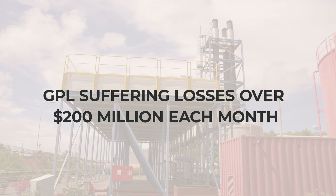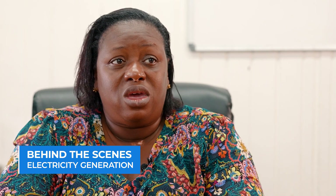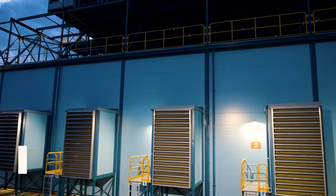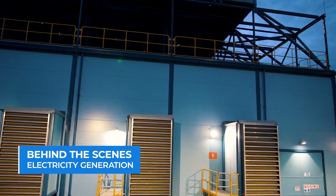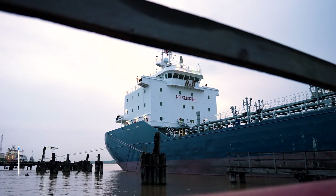GPL's chief accountant, Wendy Jones, explains that the cost is not fully passed on to the consumer, with GPL suffering losses well over $200 million each month. On a monthly basis, we're generating an average of about 83,000 kilowatts and billing customers about $60,000. So the difference between there is our losses — because we also have peak periods. Losses can be divided into technical and non-technical, which is the commercial loss. But this is where the role of GPL's more than 200,000 customers becomes important, to ensure that GPL minimizes its losses and has the finances to procure fuel and run its generation operations smoothly.